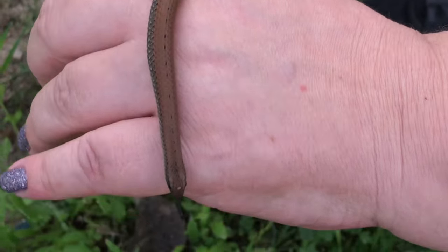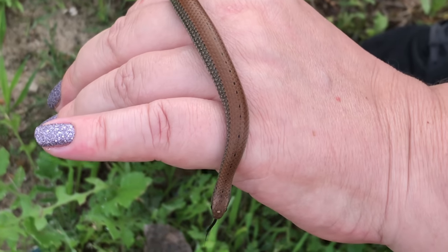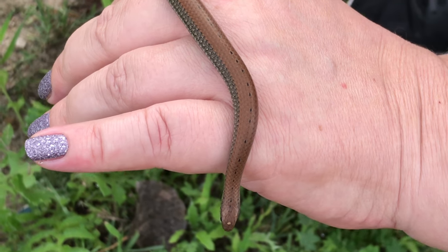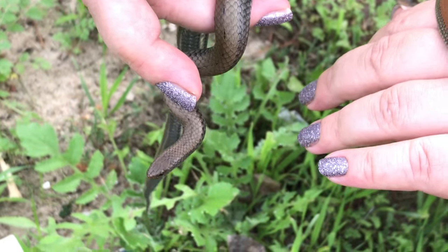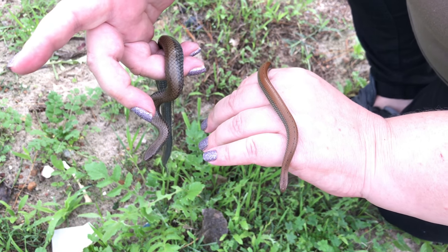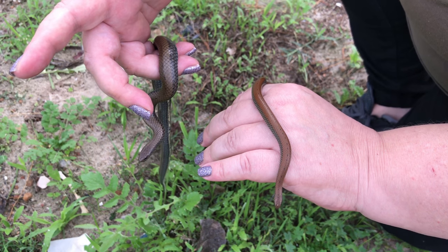They follow the slime trail and then they'll actually pull the snail out of its shell. You can easily recognize them by that dotted line they've got along their back. I've got a little one here and a bigger one as well. These guys are harmless — they don't have any venom, but they do tend to musk on you, which smells really, really bad.